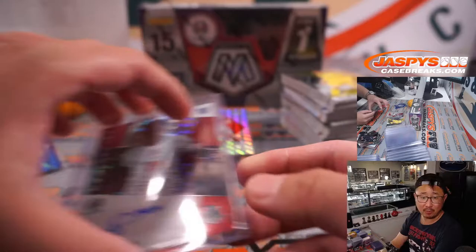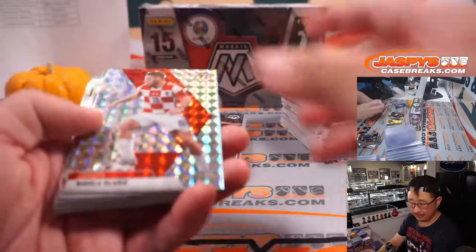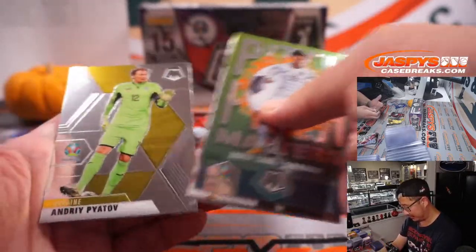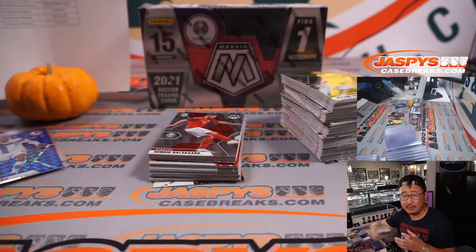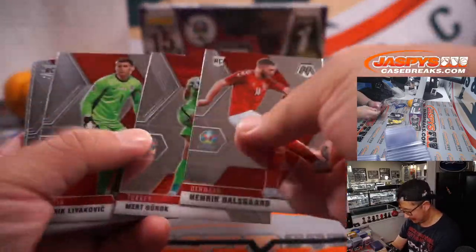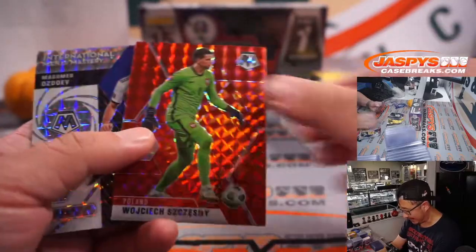Arsenal play tomorrow against Aston Villa at noon Pacific, three East Coast time, and like eight or nine England time. It's a night game — Friday night football.